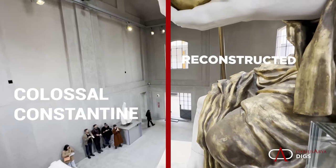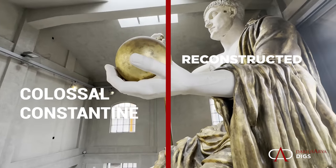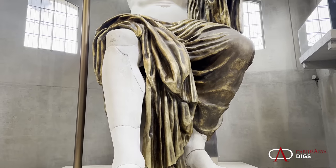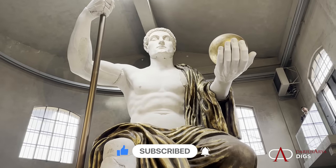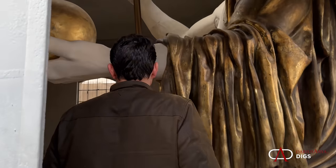It was a truly colossal undertaking to make this one-to-one scale model of the famous statue of Constantine. We'll talk about the original construction of the statue, where it was located, how it was found, and then why this model was made now, and it's on display in Milan.